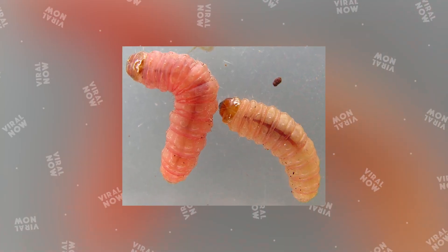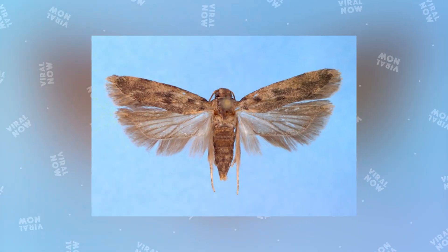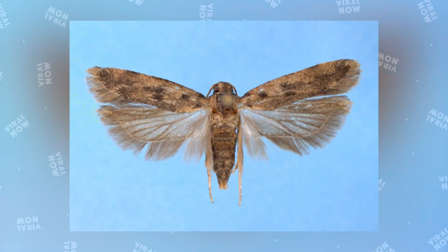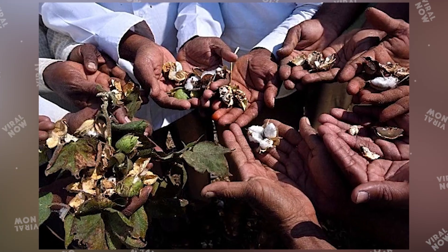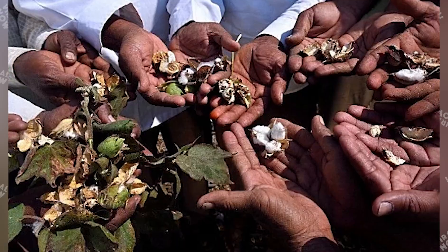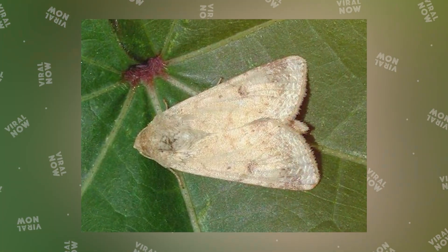Scientists zapped adult pink bollworms with radiation to make them sterile. Afterward, planes flew over the cotton fields releasing sterile moths that vastly outnumbered the wild ones, making it difficult for them to find a mate. The eradication project from 2006 to 2014 dropped about 11 billion sterile moths over Arizona cotton fields.